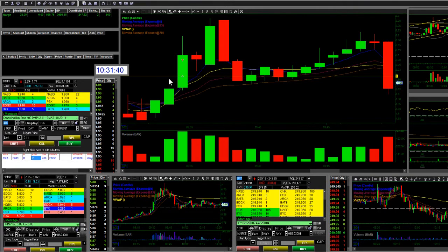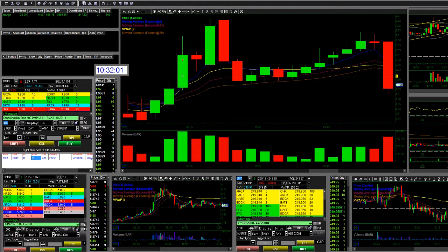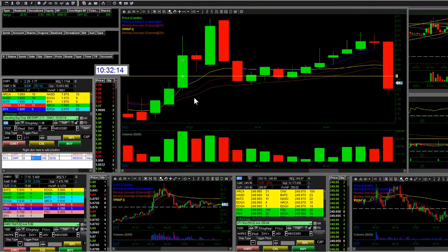I look at Level 2 before I buy, then watch the time and sales once I'm in. Level 2 can have people place an order and then pull it — it doesn't confirm they'll actually buy or sell. But the time and sales is like a receipt: it shows you exactly whether they bought or sold and at what price. I was watching time and sales and it was just hovering around two-oh-seven, so buying and selling was absorbing strongly there and it wasn't moving — so I got out.